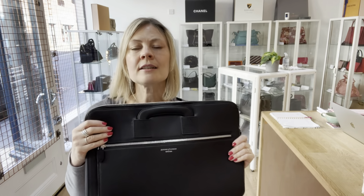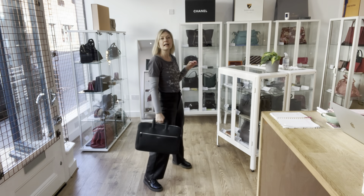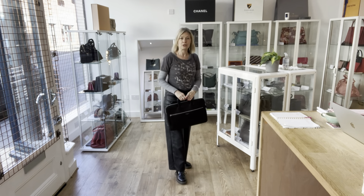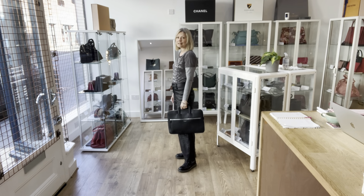It isn't padded, so I can't technically call it a laptop bag, but that's absolutely what I would use it for — my laptop would fit perfectly in this. Super sweet, super stylish.